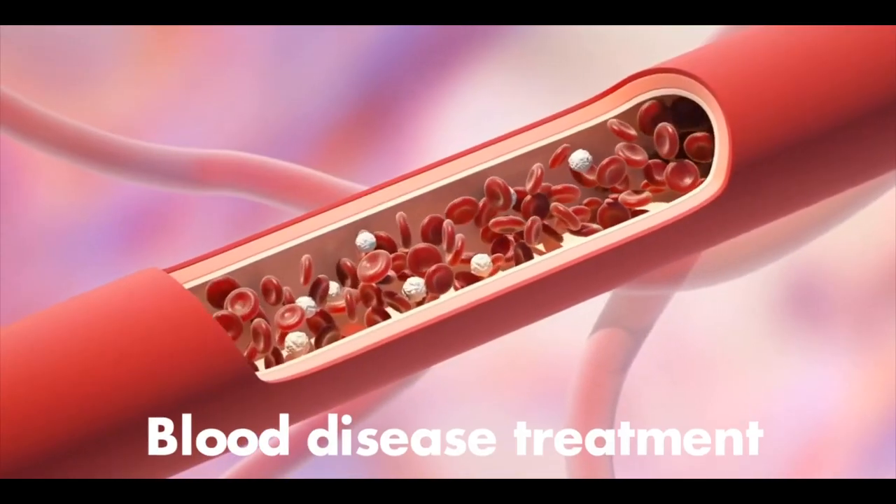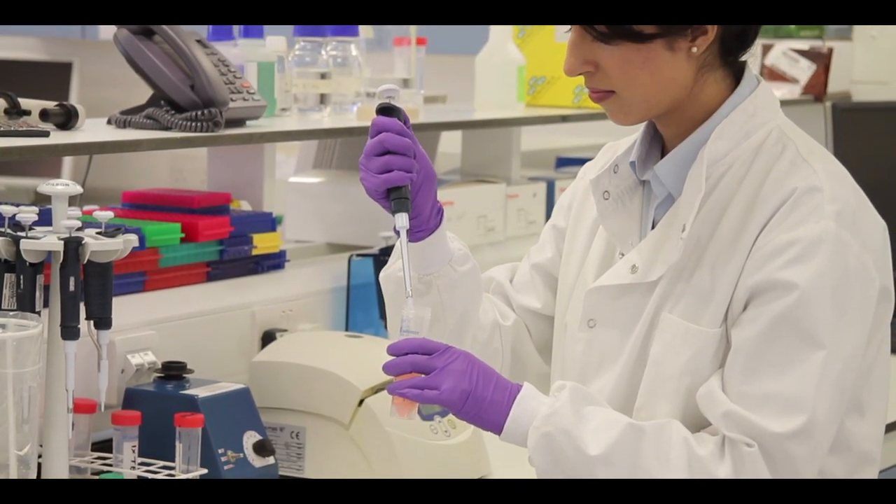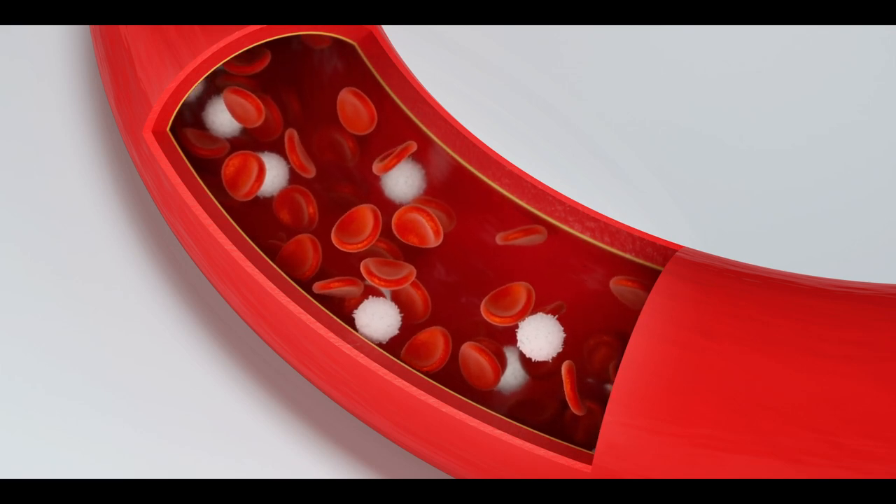Blood Disease Treatment. Blood stem cells, known as hematopoietic stem cells, can be used in the formation of red blood cells or disease-fighting white blood cells in a laboratory.